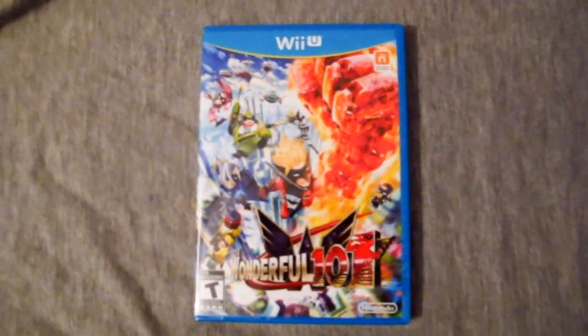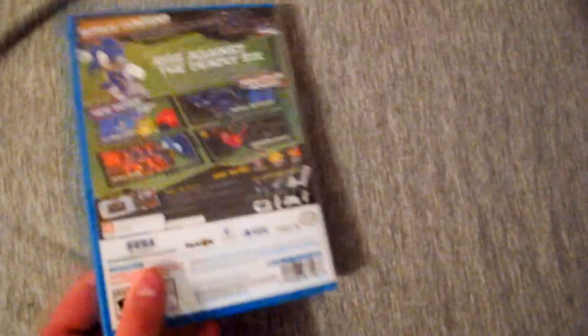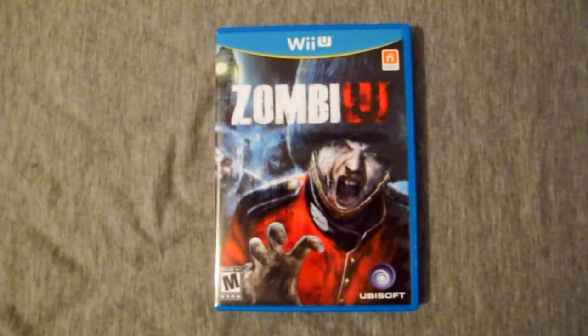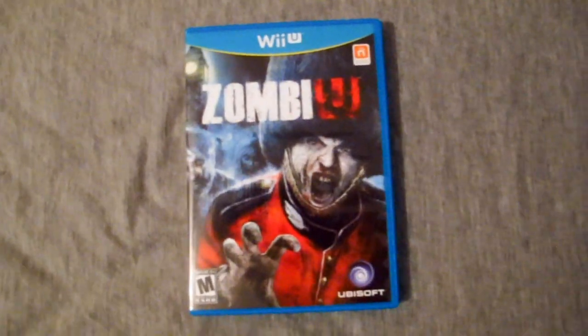The Wonderful 101, and it's still shrink-wrapped — I have yet to play this, so I can't really give my opinion on it. Sonic Lost World, which is also shrink-wrapped, so again I can't really give my opinion on it. Zombie U, which I barely started playing, so I can't really give an opinion on it as well.